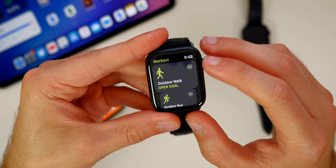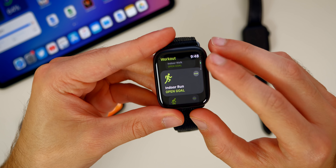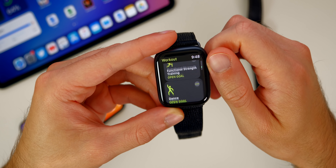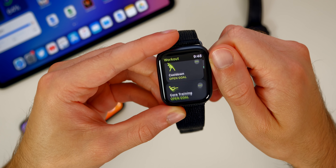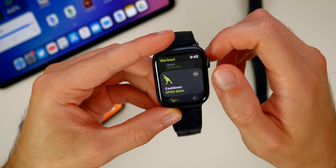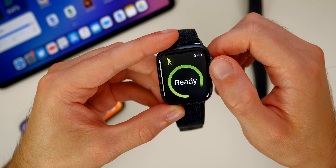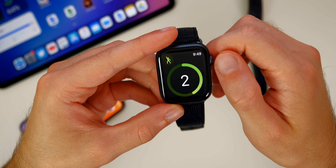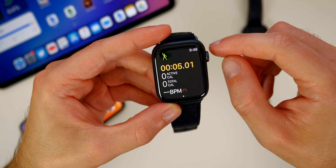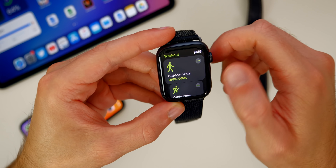Inside of the Workout application, we have some new workouts in watchOS 7. Scrolling down, we have Functional Strength Training — that's new. We also have Dance, Cool Down, and Core Training. All four of those are brand new workouts. For example, if we start Dance, it will begin right now and we get a little animation in the top left of somebody dancing — pretty cool new workouts here in watchOS 7.